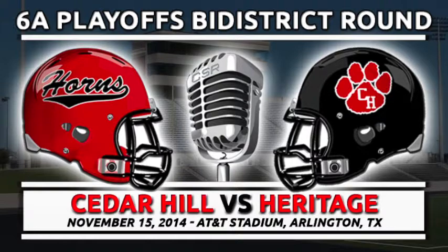The Longhorn offense looking a little out of sync early. We understand we had some technical difficulties at the start of today's game — we want to apologize for that. You've missed nothing so far. 8:33 to go in the first, no score at AT&T Stadium.